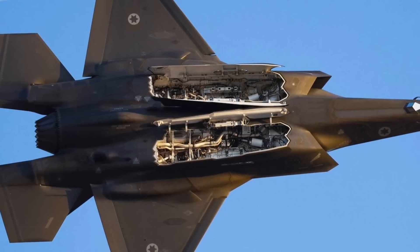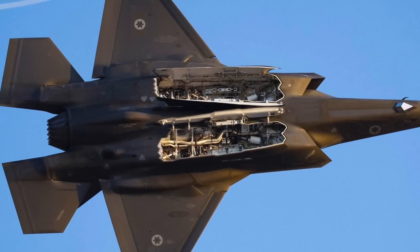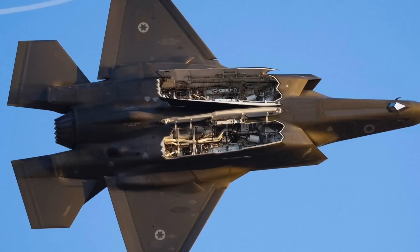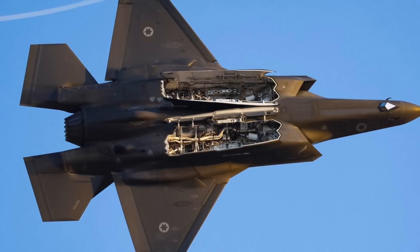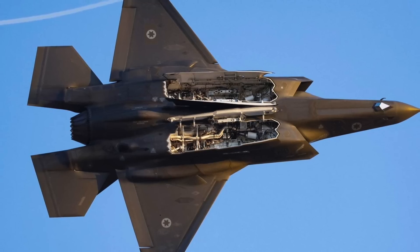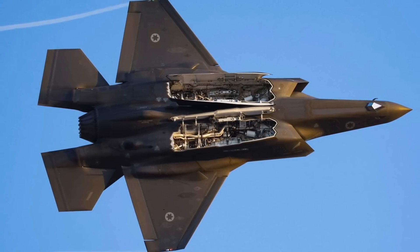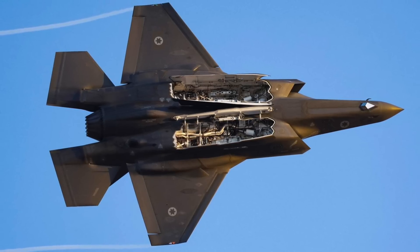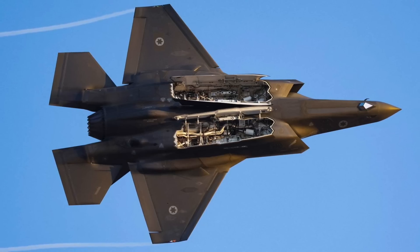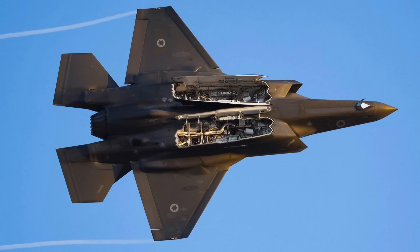Block 4 reportedly includes an expansion of the F-35's internal weapons carriage capacity. Today's F-35s fly with a maximum of just four weapons stored internally while maintaining a stealth profile, but Block 4 will increase that to six, allowing the fighter to carry more ordnance into the fight than ever before. Lockheed Martin has designed a new weapons rack named Sidekick to enable the F-35A and C to carry two more missiles internally, allowing each of the two weapons bays to carry three AIM-120s instead of the current two, for a total of six internally-carried AMRAAMs. This puts it at par with the F-22 Raptor and greatly enhances its overall lethality in the air-to-air combat arena.